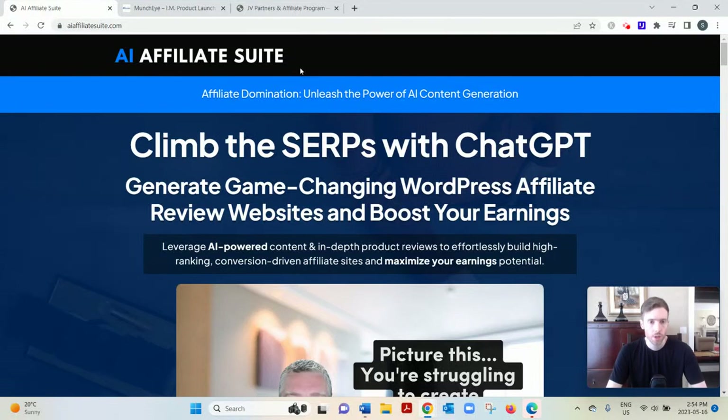Hey, welcome to this video. You're here for a review of AI Affiliate Suite, so I'll go over how it works and give my two cents on whether it's a good use of your time. If you'd like my free training on the number one simplest and fastest way to earn a full-time income from home, click the link below, enter your best email, and I'll send it to you. Now let's dive into AI Affiliate Suite.